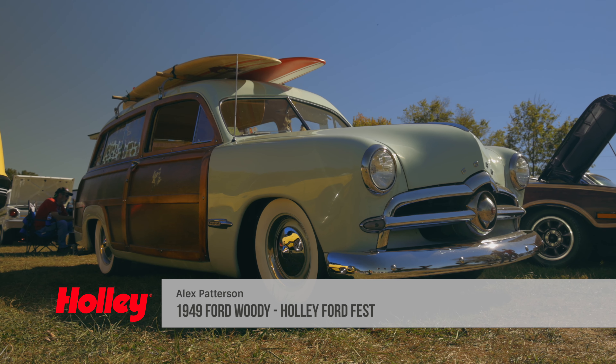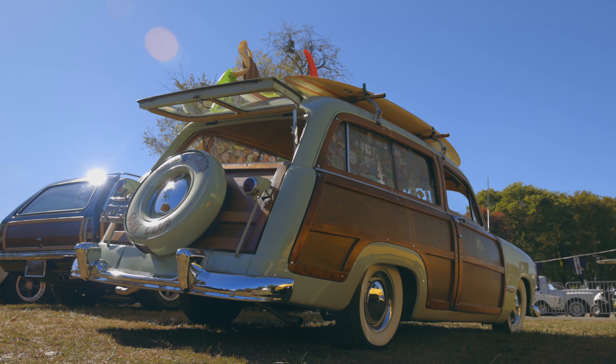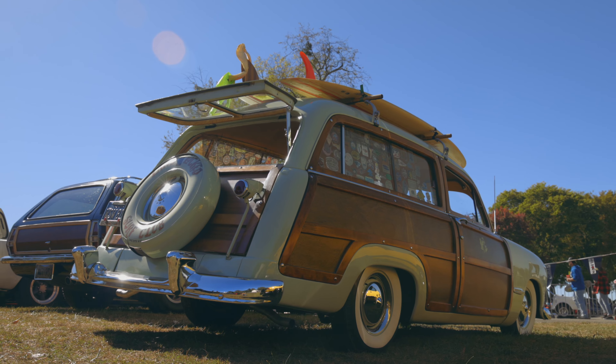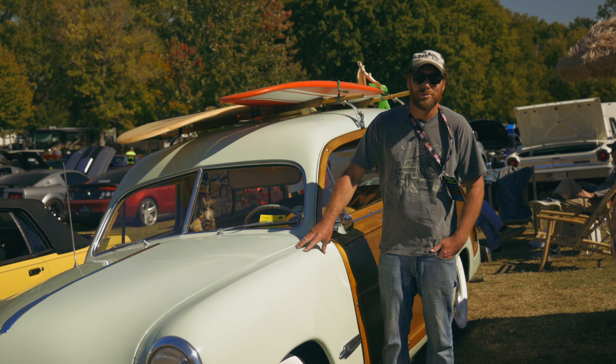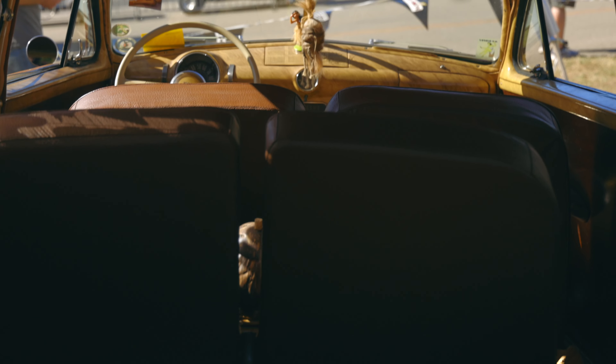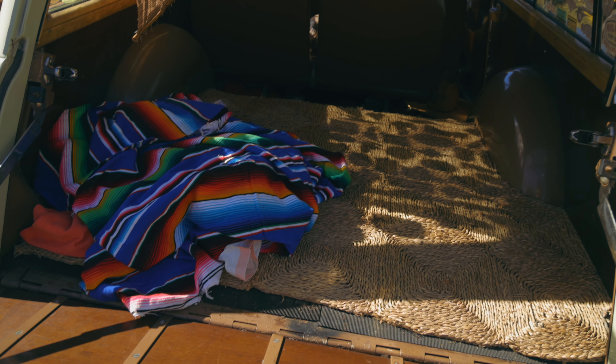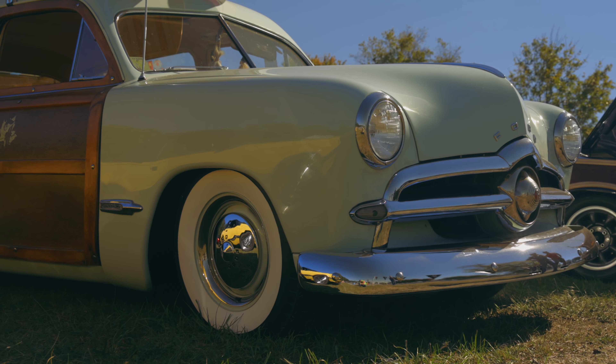Hi, my name is Alex Patterson. I brought my '49 Ford station wagon. Basically this has been in the family longer than I have. I just turned 40 and the restoration on this was done by my father probably 43 years ago. So I grew up in the back of this thing, bouncing around going to car shows since I could ever remember. It was a family station wagon from the beginning.